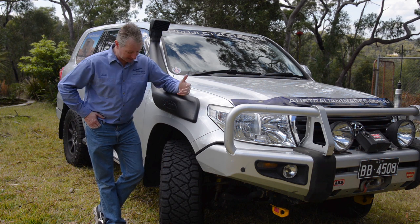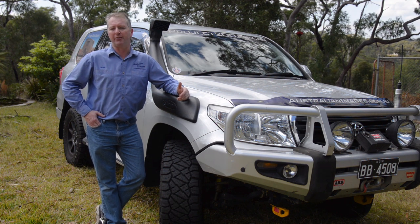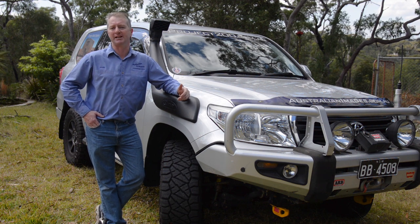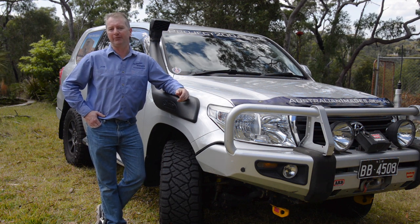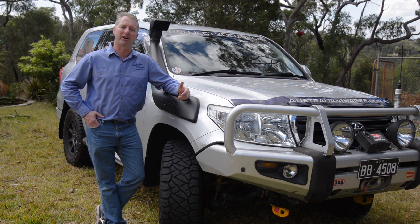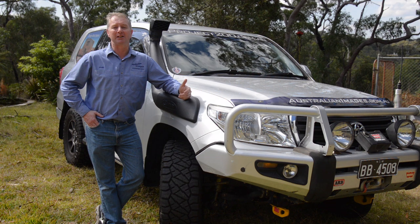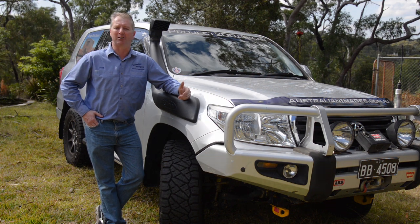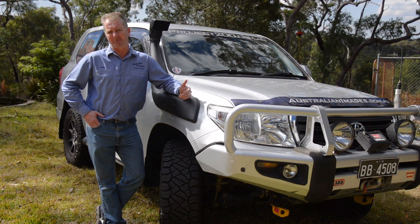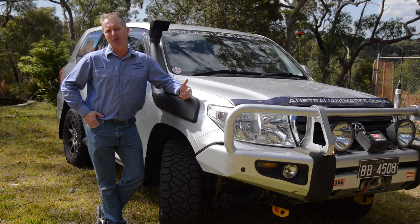The Nitto Ridge Grappler tyres have performed brilliantly on the trip, with no failures or punctures. Their general off-road performance and traction on the dirt roads was excellent, and they're a much quieter tyre than the P3s they replaced — I really can't fault them. The tyre pressure monitoring system was fantastic as well, allowing me to keep an eye on pressure and temperature throughout the trip; I should have installed one years ago. Finally, I absolutely loved the transmission remap in combination with the lock-up kit. The 200 now happily holds sixth gear on the highway, even up decent inclines, with similar results for fifth gear on the fast dirt. It's the way Toyota should have set up the gearbox.